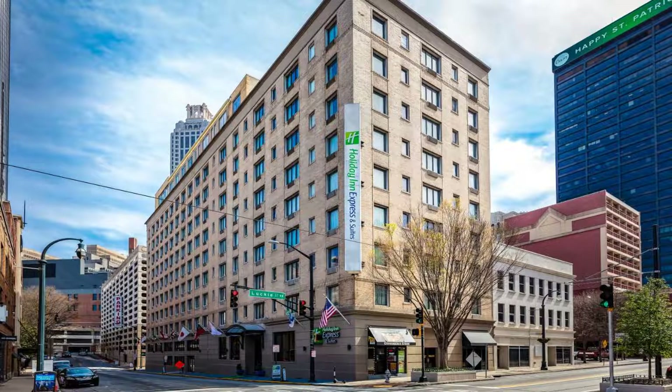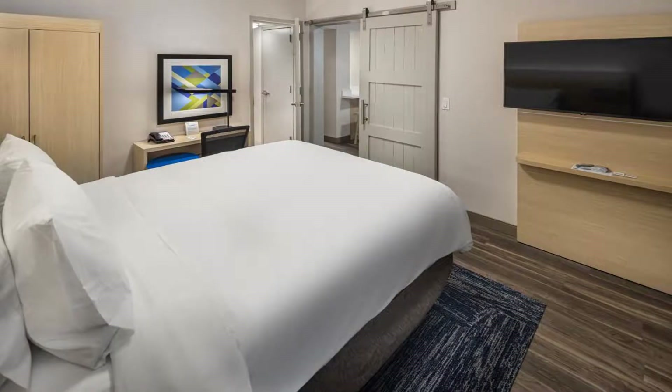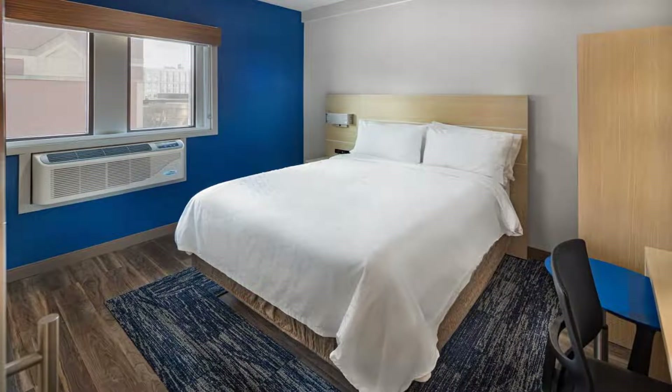This hotel is five minutes walk to the CNN Center and Phillips Arena, and 2.2 miles from Piedmont Park, home of the Atlanta Jazz Festival. The hotel offers free Wi-Fi and a full hot breakfast.